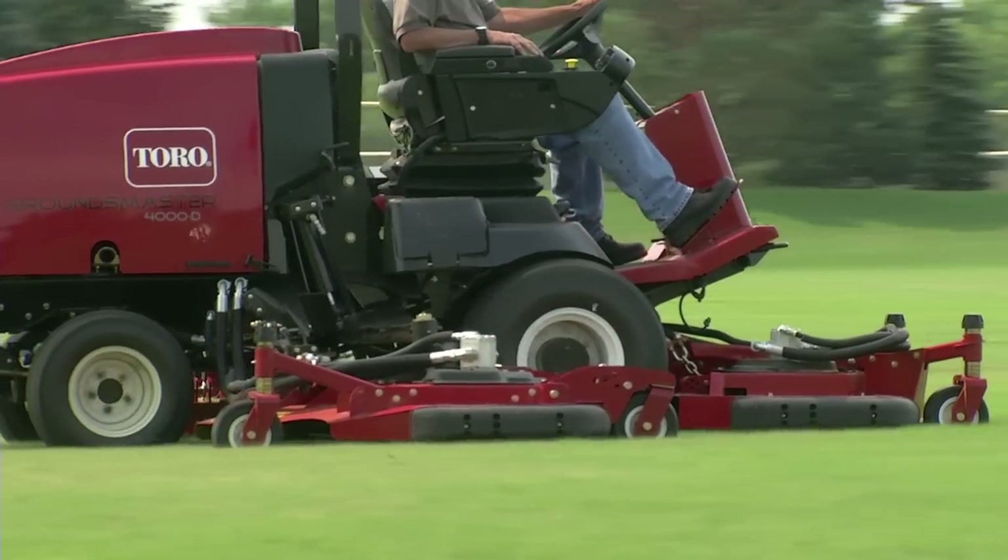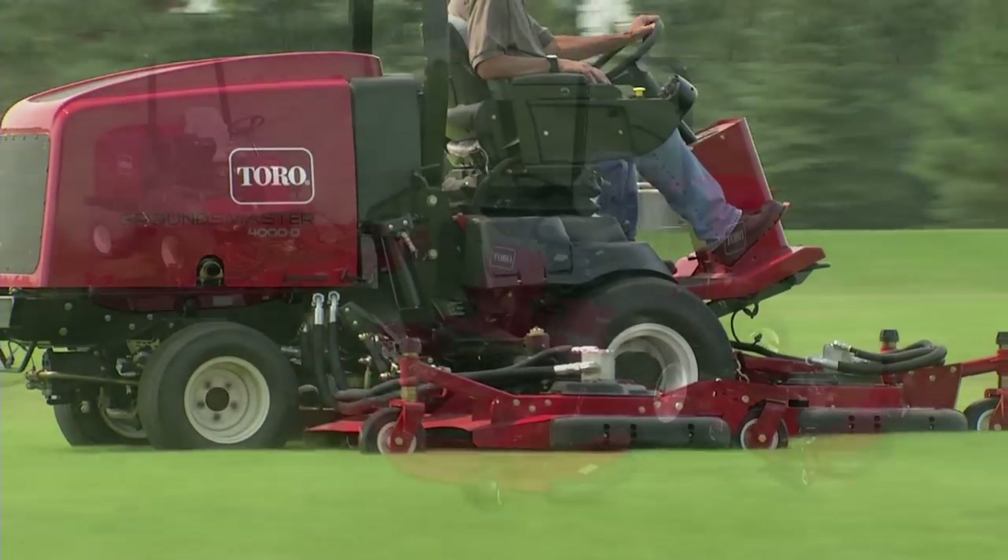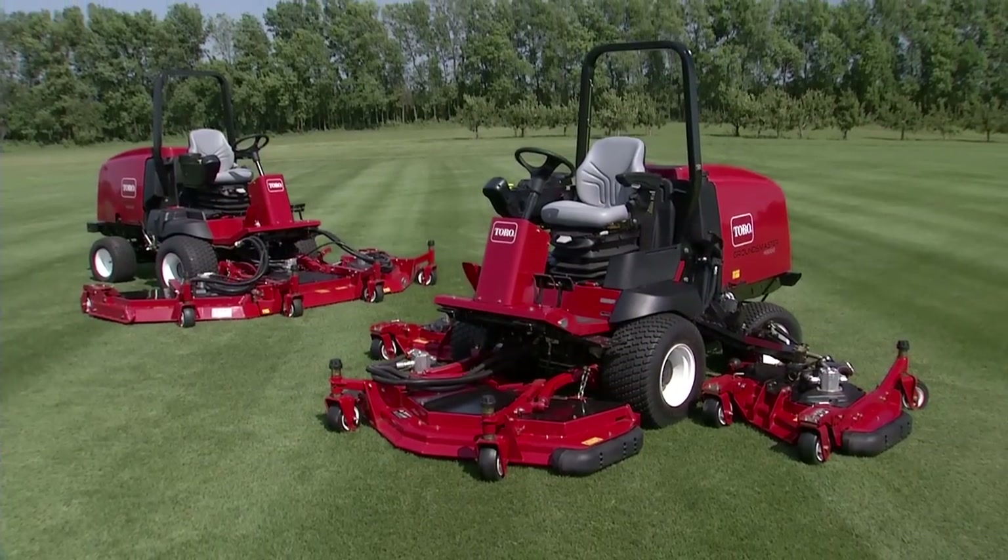It all adds up to exceptional productivity and great performance — just what you'd expect from Toro.